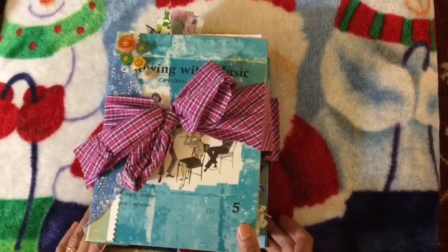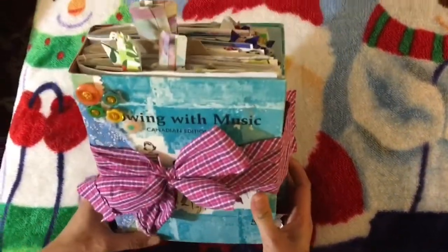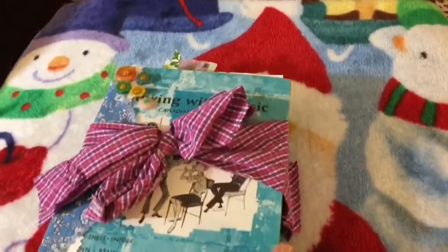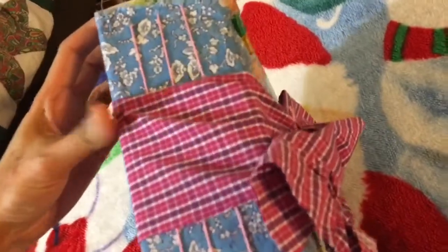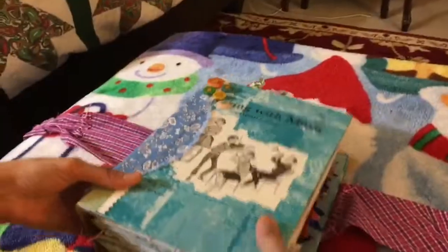Hello guys, this is the finished product of the Just Junk Journal hosted by Dear Julie Julie. What it looks like at the back. Let's take a look at what's inside.